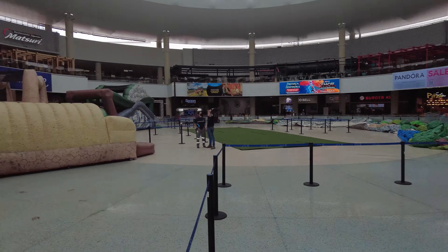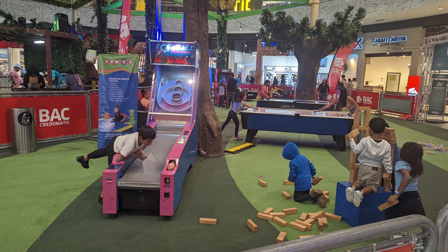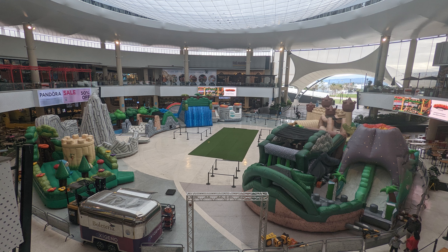That pretty much sums up the outside of the mall. In the next video I'll include the lights on the bridge and also some of the activities and things to do inside the mall — not as much the shops and such. Please like, subscribe, and comment. We'd appreciate it.